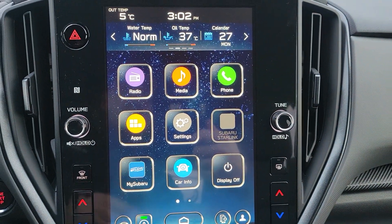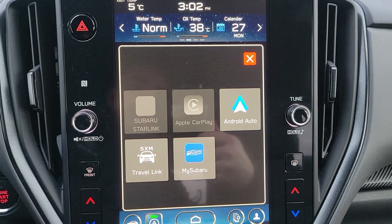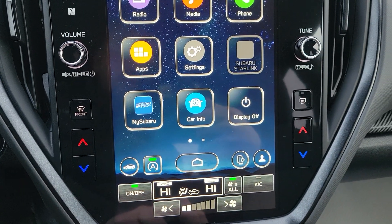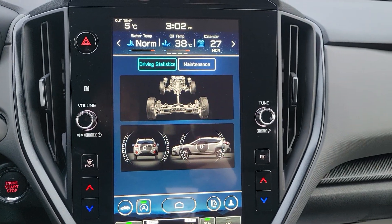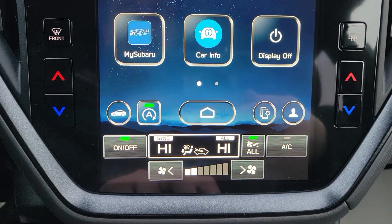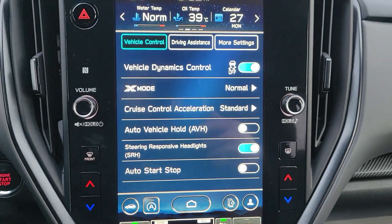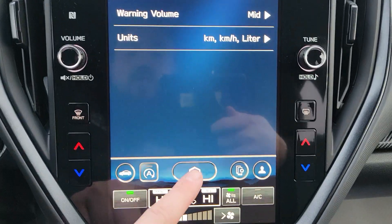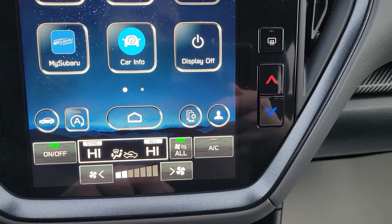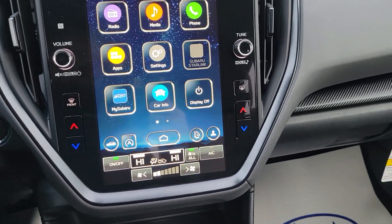In the center portion of the 11.6-inch touchscreen we've got radio, media — which covers Bluetooth, AUX, USB, and phone for Bluetooth connection — and wireless Apple CarPlay and Android Auto. After the vehicle is registered in your name, you gain access to the MySubaru app. Car info, driving statistics, and maintenance reminders are all available. Below that we have the home button, auto start-stop disable, vehicle controls, driving assistance settings, and more. You can hook up additional phones and set driver profiles.